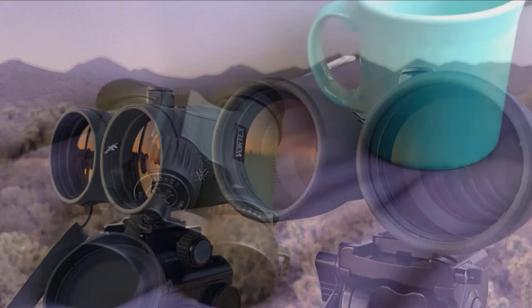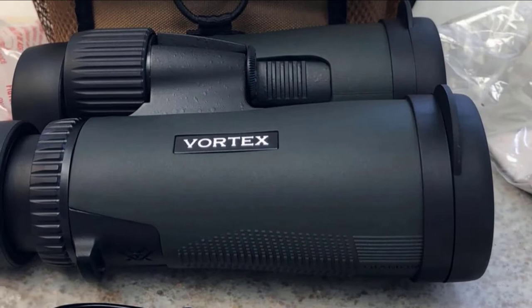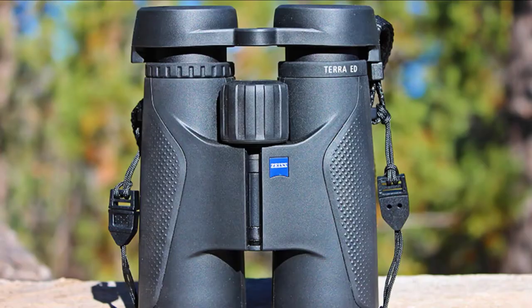Impressive optical quality includes HD glass, phase-corrective coating, and a BAK4 prism. All these features make the Diamondback perform like higher-class binoculars. They are a great option for birders and backpackers, and they come with a lifetime warranty, which is a great bonus.